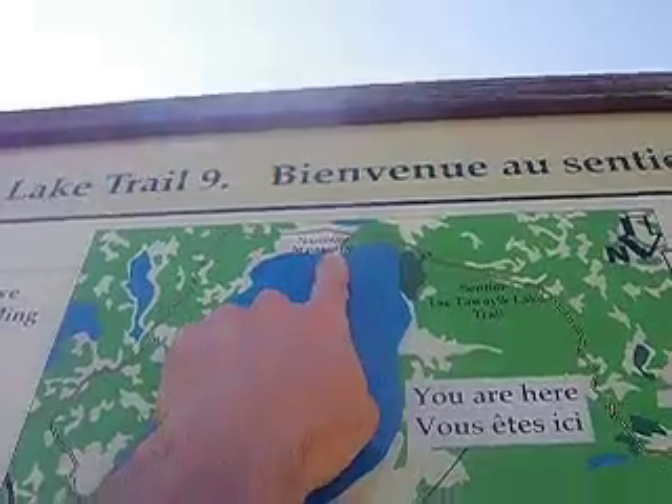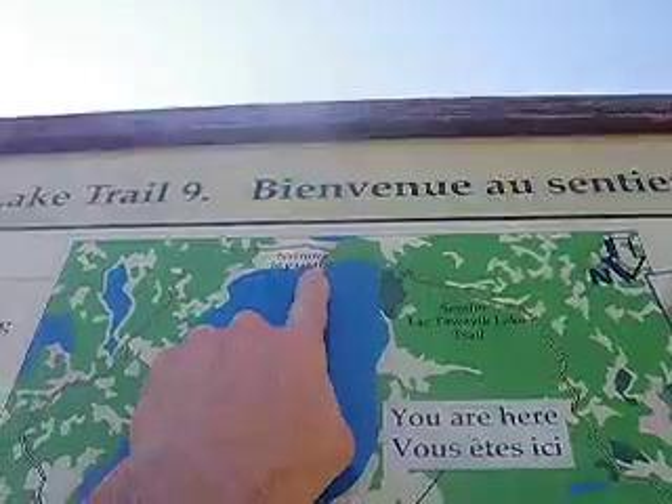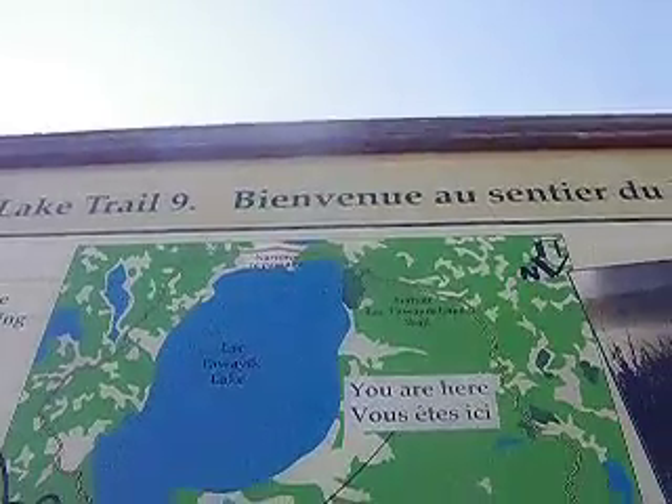So this is gonna be our highlight here. We'll probably get there in about three hours and hopefully we can see some bison there. I will see you in about three hours.